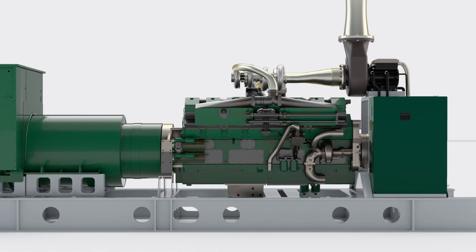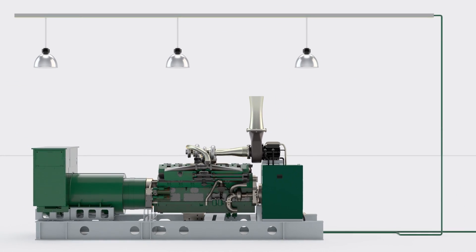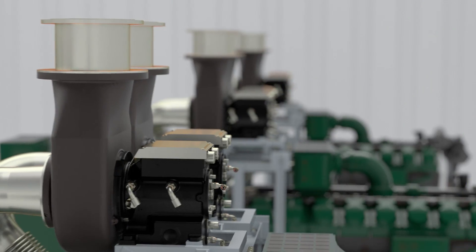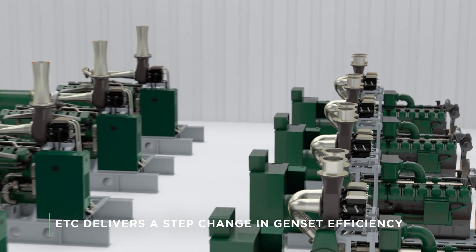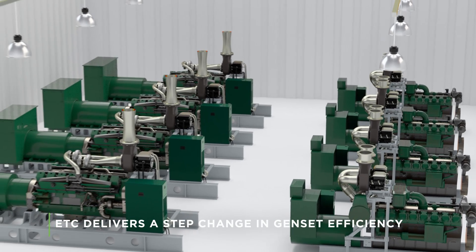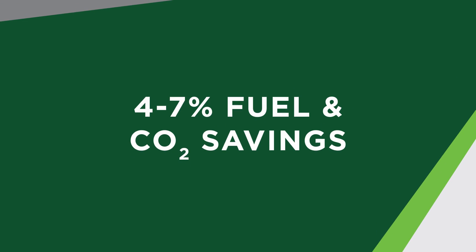The ETC system can be used on gensets working in island mode or connected to a distribution or utility grid. The power generated can be used for site ancillary loads, remote community power, industrial loads, or simply exported to the grid.